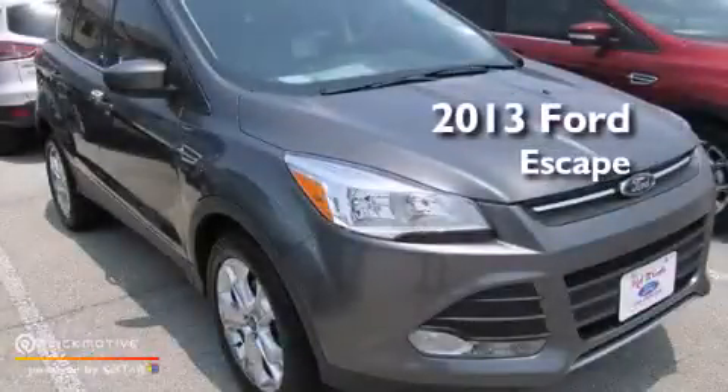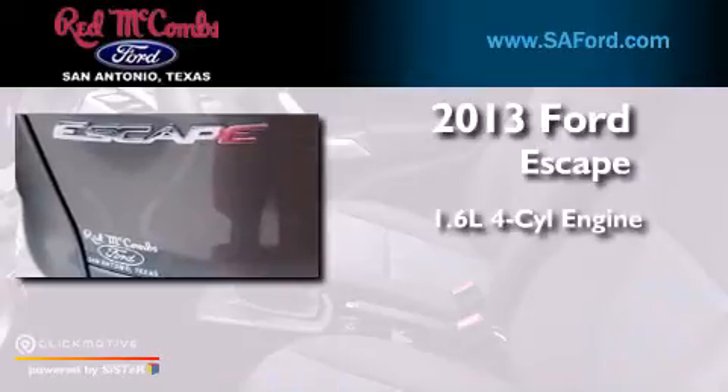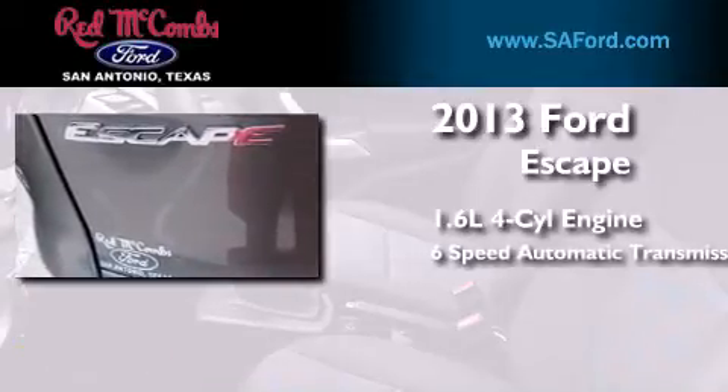This is a brand new 2013 Ford Escape. It has a 1.6-liter four-cylinder engine and a six-speed automatic transmission.